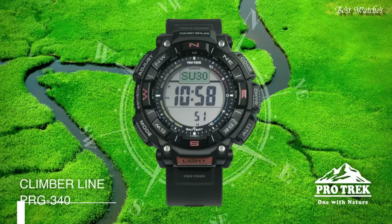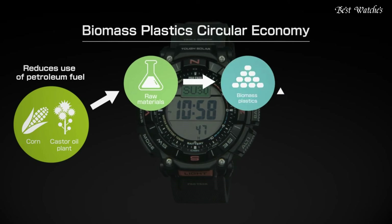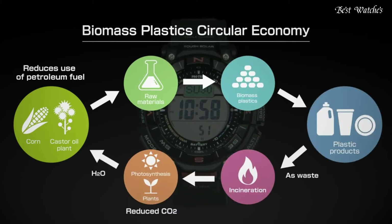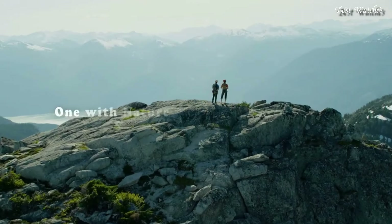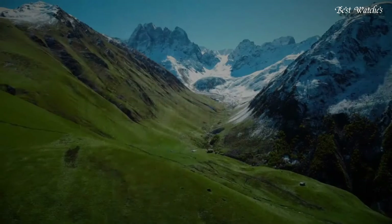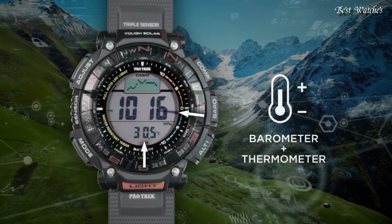Number 7: Casio ProTrek PRG-340 Men's Watch. It is equipped with Japanese Solar Quartz Movement and 3513 caliber. Case dimensions are 51.7mm in diameter and 15.1mm in thickness. Display type digital. This timepiece has mineral glass, soft urethane, and 100m water resistance.